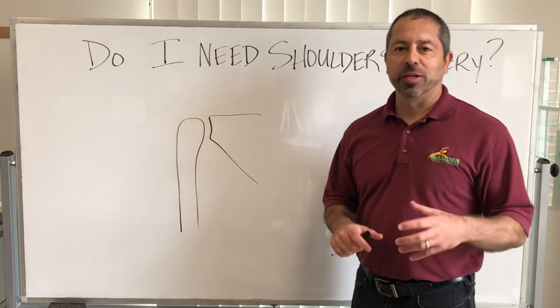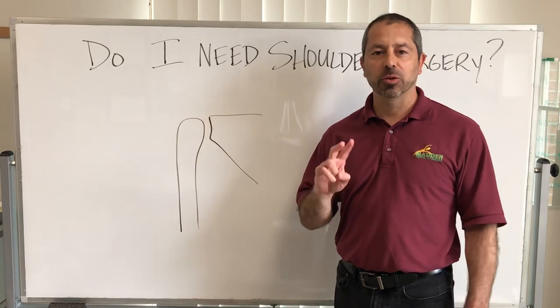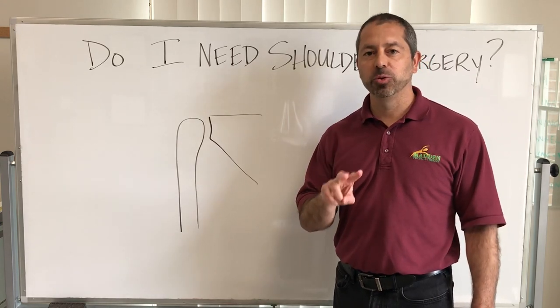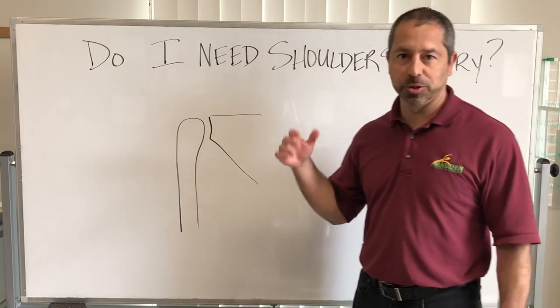Hey, Chad Madden here with Madden Physical Therapy, and I want to share a quick story with you. Within the last week I was at an event and talked with two different people who both had the same question: do I need shoulder surgery?